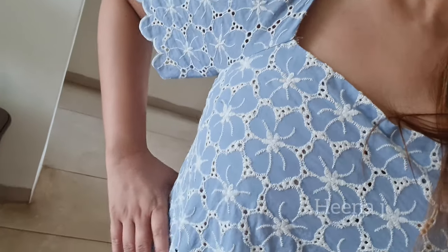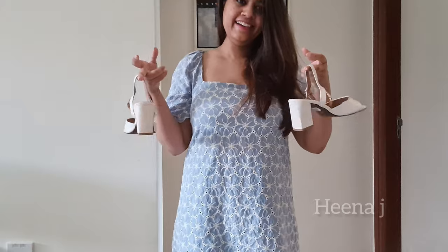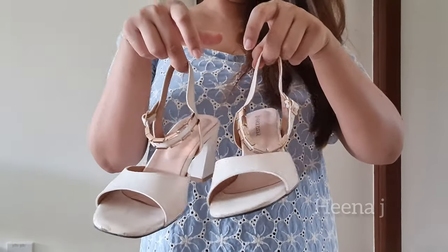It has a floral design on it and the color is also very cool. I'm going to pair this dress with my white heels, which I also bought from Venus Tep.